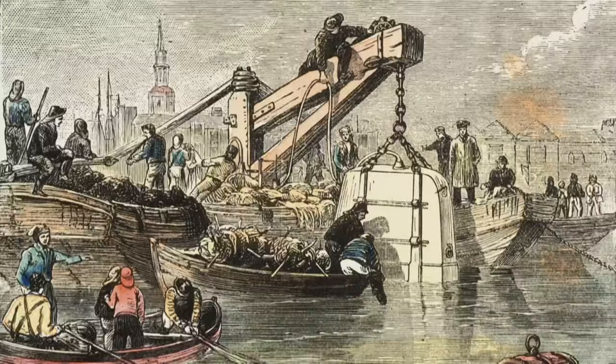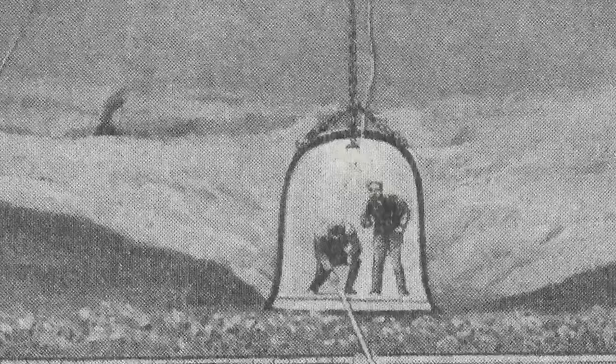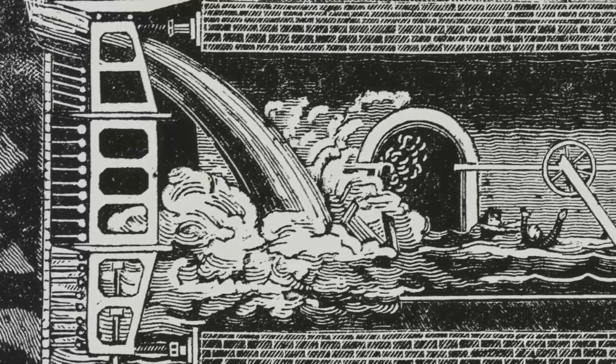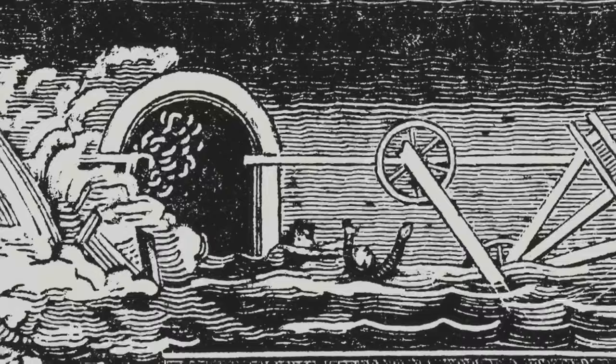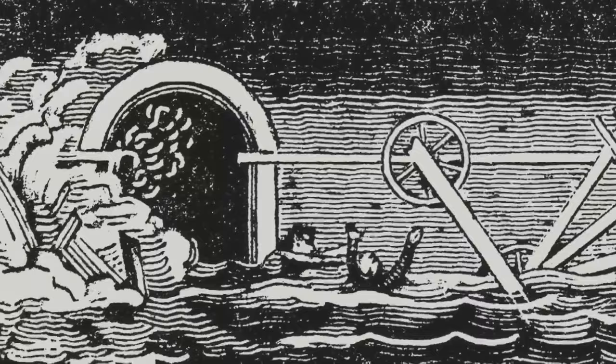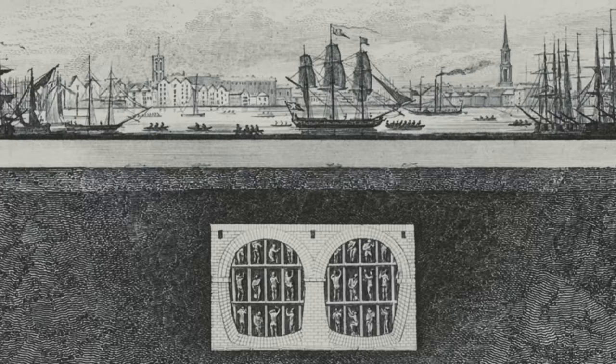Isambard Kingdom Brunel used a diving bell to investigate the cause. He found a large hole in the riverbed which had to be filled and the water pumped out of the tunnel. They got started again and things weren't going too badly until January 1828, when the same thing happened again, only this time much worse. The river really broke through, a wooden platform collapsed, and two miners — Bull and Collins — were drowned. The third man managed to get free. It took another six years with three more floods and another man drowned to complete the last third.